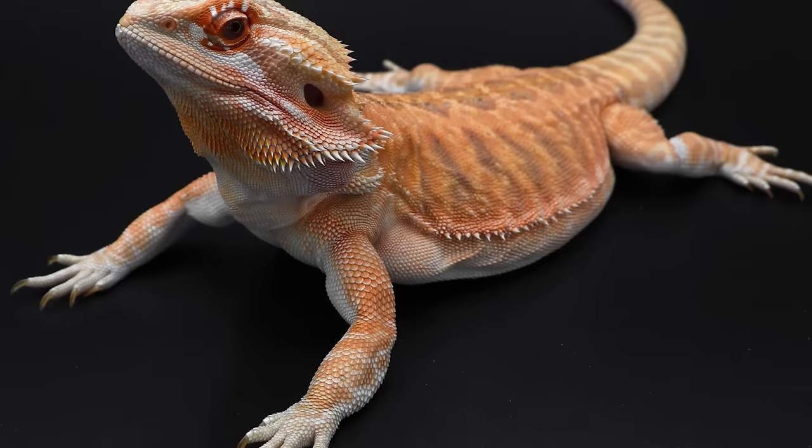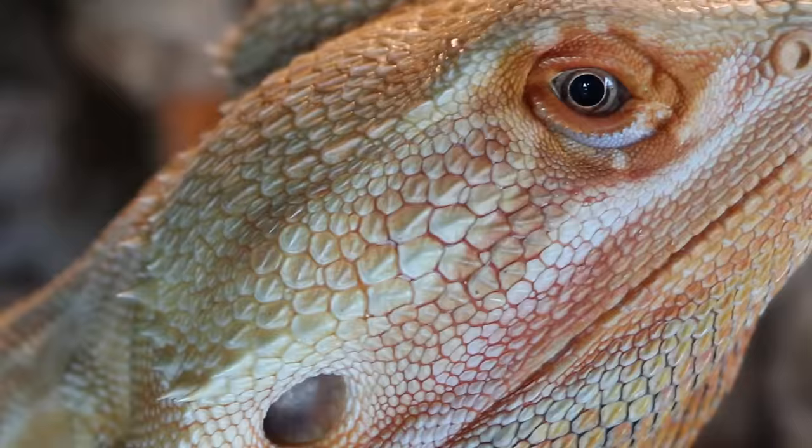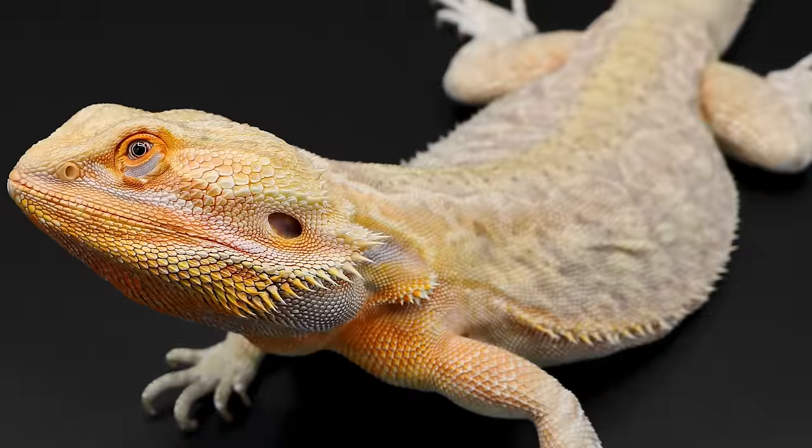Another color that is commonly bred in dragons would be orange. You can find these guys in a light peach tone or brightly saturated, almost glowing, common in orange trans dragons. This color is largely the result of pairing red and yellow dragons to make different variations of orange.